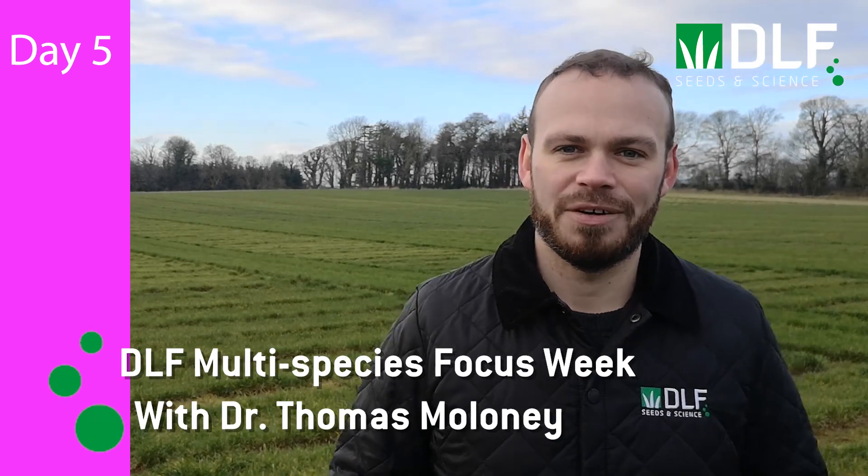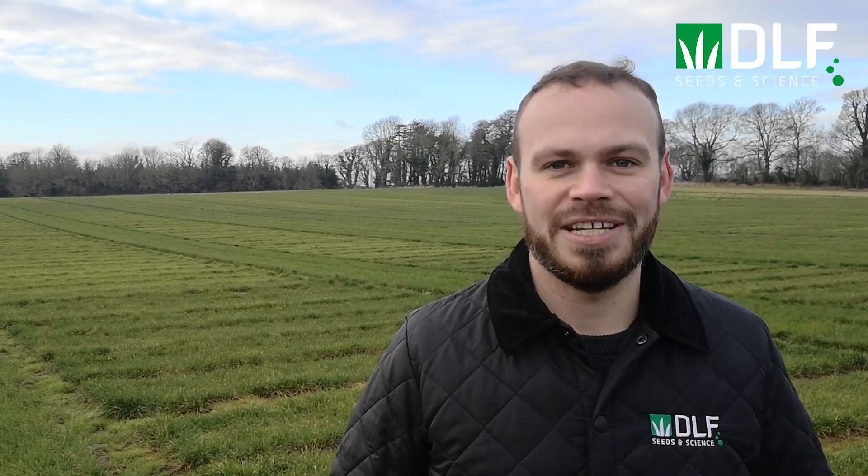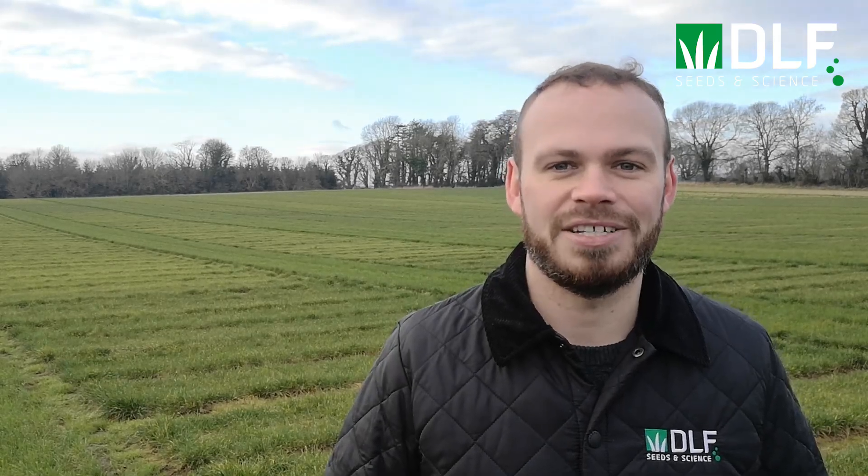Welcome to Day 5 of DLS Multi-Species Focus Week. Some of the benefits highlighted about multi-species swards include increased dry matter production and reduced nitrogen fertilizer costs. Today we'll see if Kevin and Carl have seen any of these benefits while they've been using the mixtures for the last year.